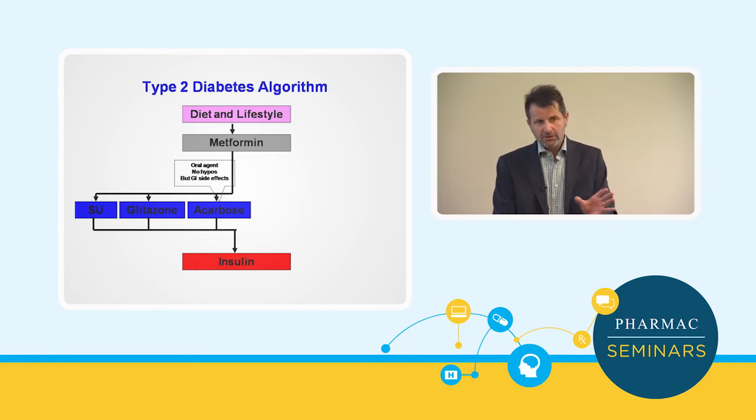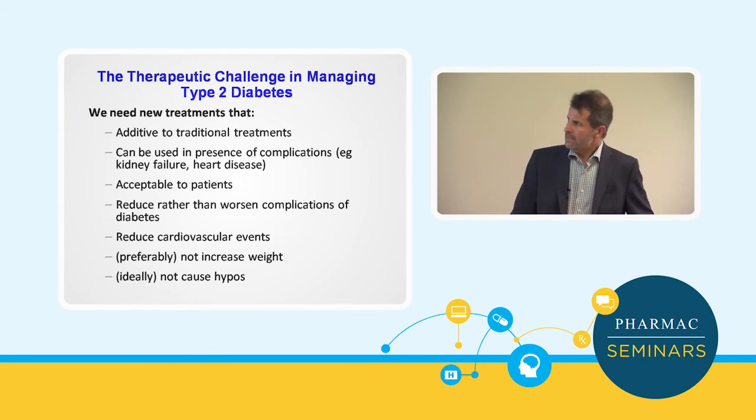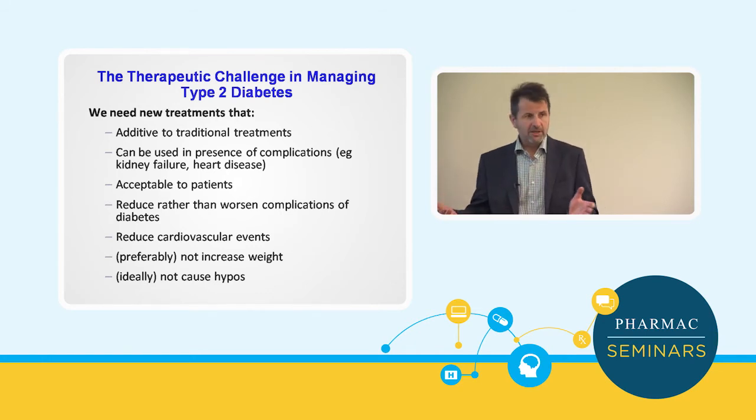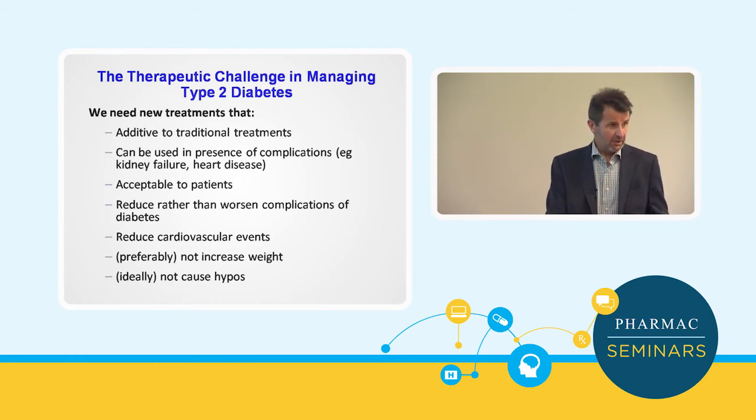What we need in new treatments: they need to have additive benefit over and above our traditional medicines. We need to be able to use them when there are existing complications — we don't want to have to stop them if someone has heart failure or if their renal function begins to decline. They've got to be acceptable to patients. There's no point in having a wonderful drug if patients aren't going to take them. So it's got to be easy and simple — ideally once a day and ideally oral.